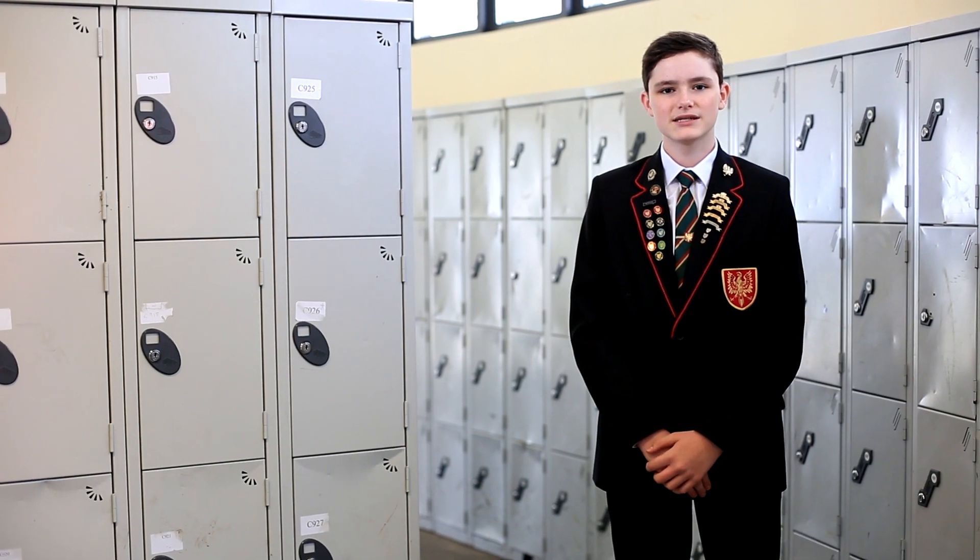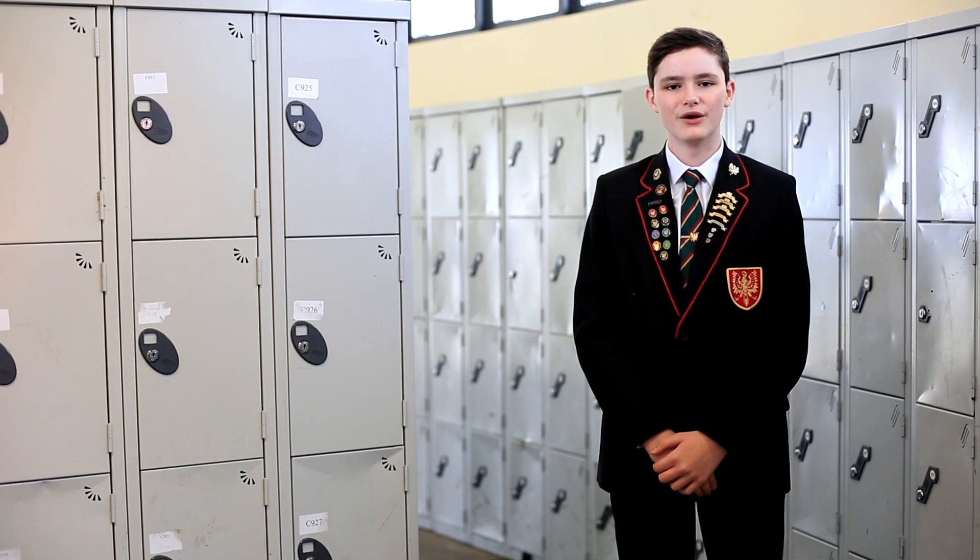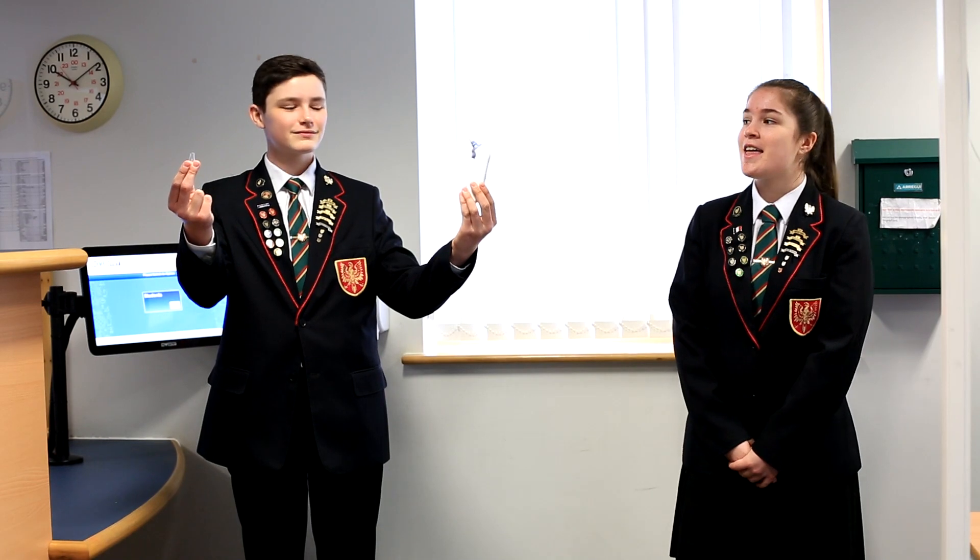Coats may be worn on particularly cold days. However, please do not bring in any unnecessary items as lockers will be closed. Any student who presents themselves at student reception feeling unwell will be asked to take their temperature using a digital thermometer and disposable hygiene caps. They will then be asked to remain in a waiting room until collected by a parent or guardian following government guidelines.